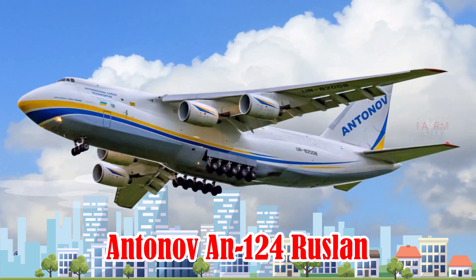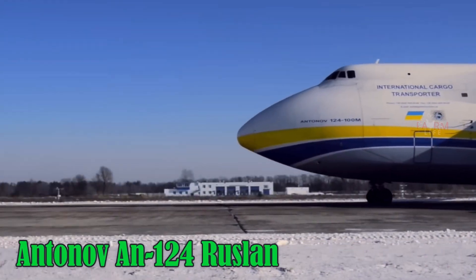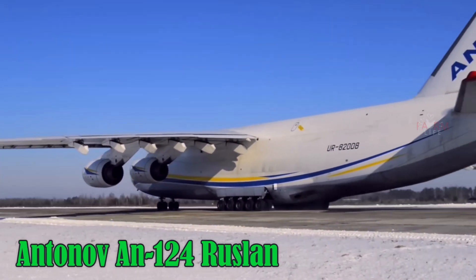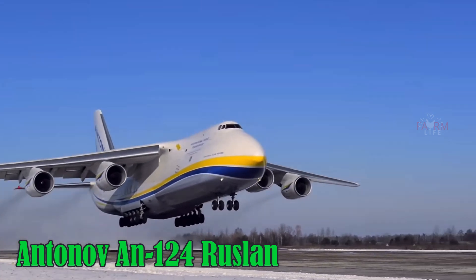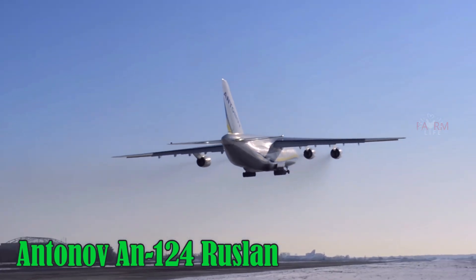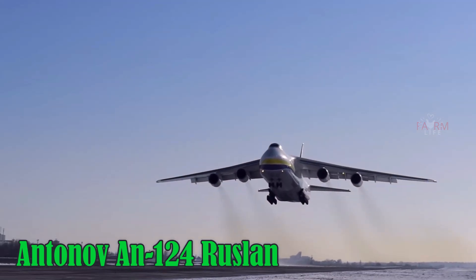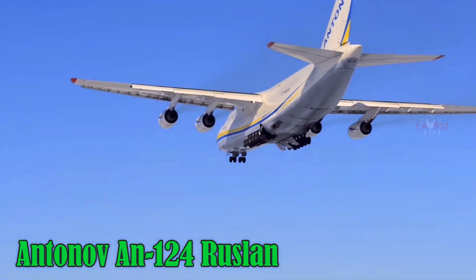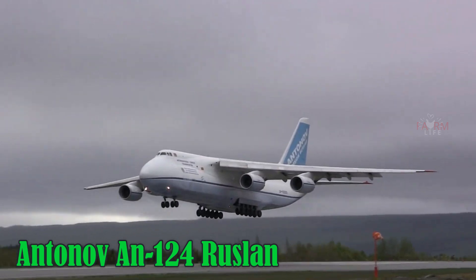Antonov AN-124 Ruslan. The Antonov AN-124 Ruslan is the second largest cargo aircraft in the world after the AN-225. Designed to carry oversized freight, it has a top speed of 865 km/h, a service ceiling of 12,000 meters, and a range of 5,400 km when fully loaded. It uses Jet-A1 fuel and was developed in Ukraine during the Soviet era.